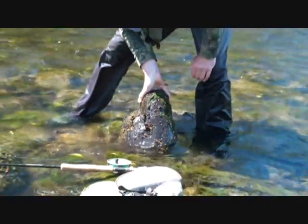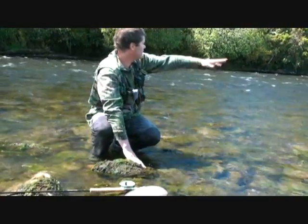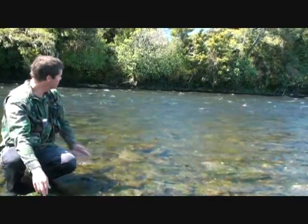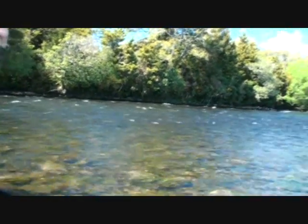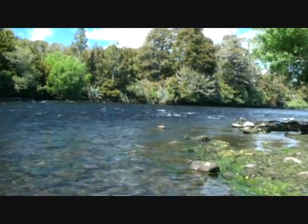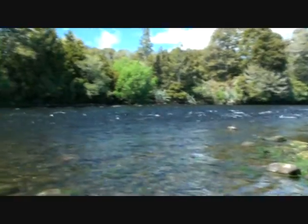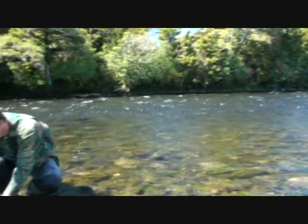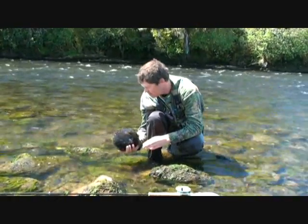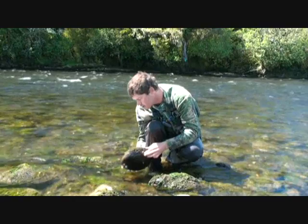Even for New Zealand standards, that's quite phenomenal. That much ecology on this grand scale — metres and metres, 50 metres of this right across there, and for miles and miles, 13 kilometres upstream — of this incredible ecology. It's just amazing. You really would have thought that New Zealand and New Zealanders would have valued this a little bit more highly.